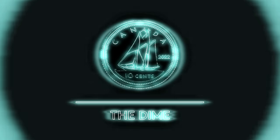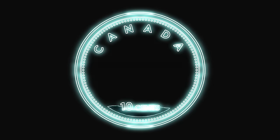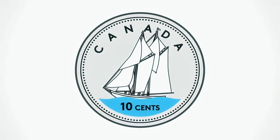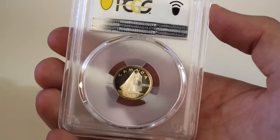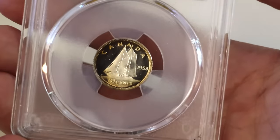Daner here with North Central Coins, welcome back to another exciting episode of the most rare and valuable coins in Canada. Today we're going to be taking a look at 10 super rare Canadian dimes that you have a good chance of finding, or might be sitting in your change jars or collections right now, and if identified correctly can make you some insane amounts of money.